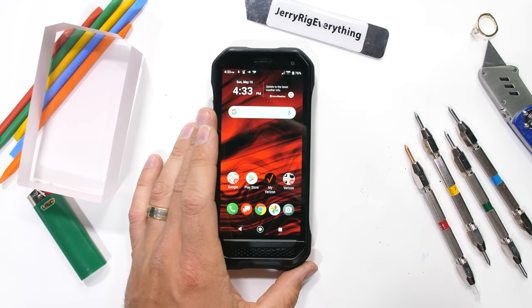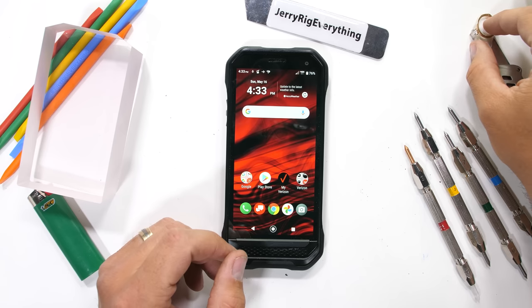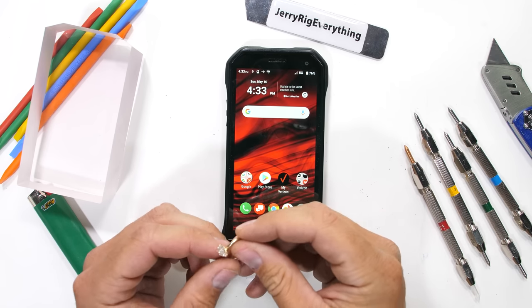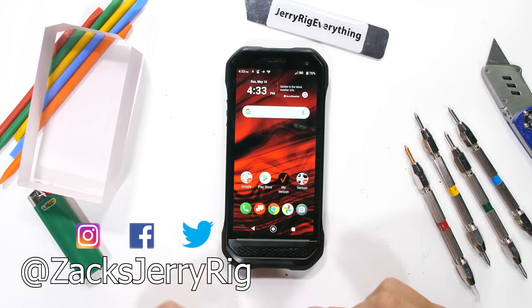Do you want sapphire on your next phone? Let me know down in the comments. I'm going to go give my wife back her ring — happy wife, happy life. Hit that subscribe button if you haven't already, come hang out with me on Instagram and Twitter, and thanks a ton for watching. I'll see you around.